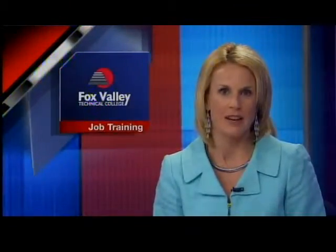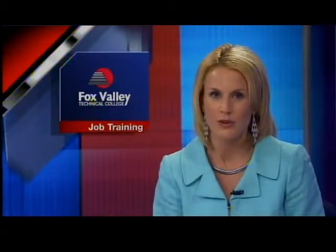A high-tech boot camp at Fox Valley Technical College is giving some foundry workers crucial on-the-job training. About a dozen operators and electricians from plants owned by Tyson Kropp are learning the ins and outs of robotics. As Fox 11's Eric Peterson reports, it's part of the company's effort to get high-skilled performance from workers already on the job.